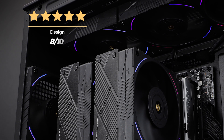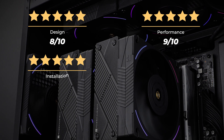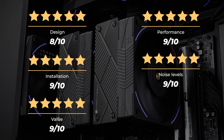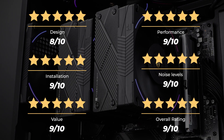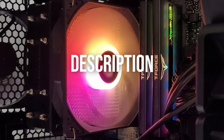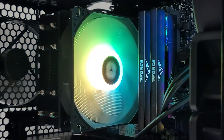Ratings: Design 8 out of 10, Performance 9 out of 10, Installation 9 out of 10, Noise levels 9 out of 10, Value 9 out of 10, for an overall rating of 9 out of 10. Thanks for watching! You can check prices in the description below, and if you're interested in more PC building suggestions and hardware reviews, be sure to check out more of my videos.